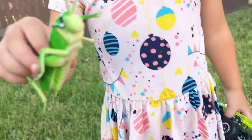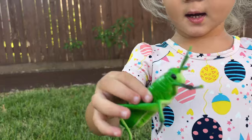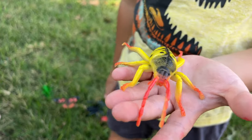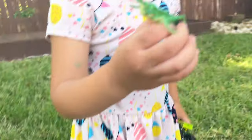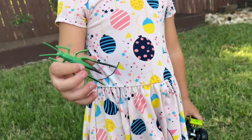It's next one, Gia. Grasshopper. Beetle. What's that one? Another grasshopper.